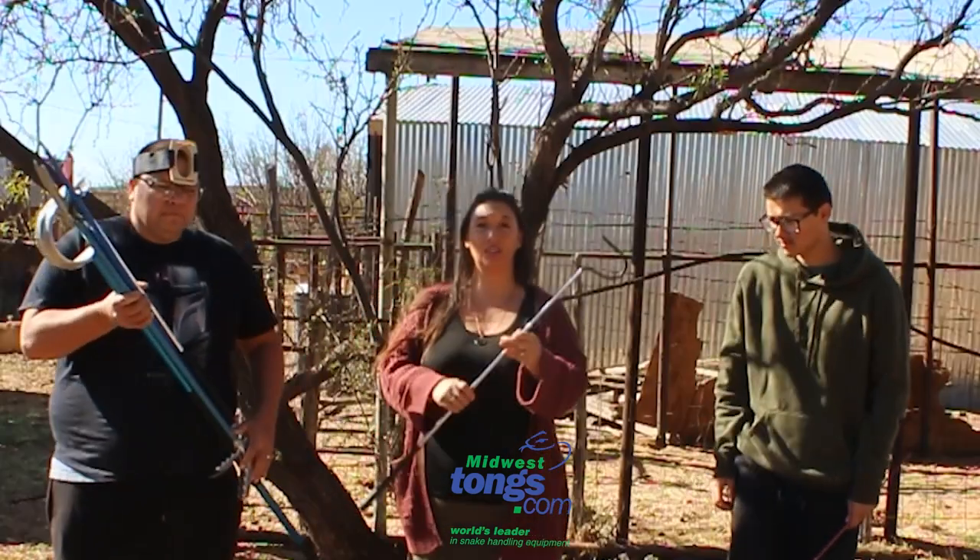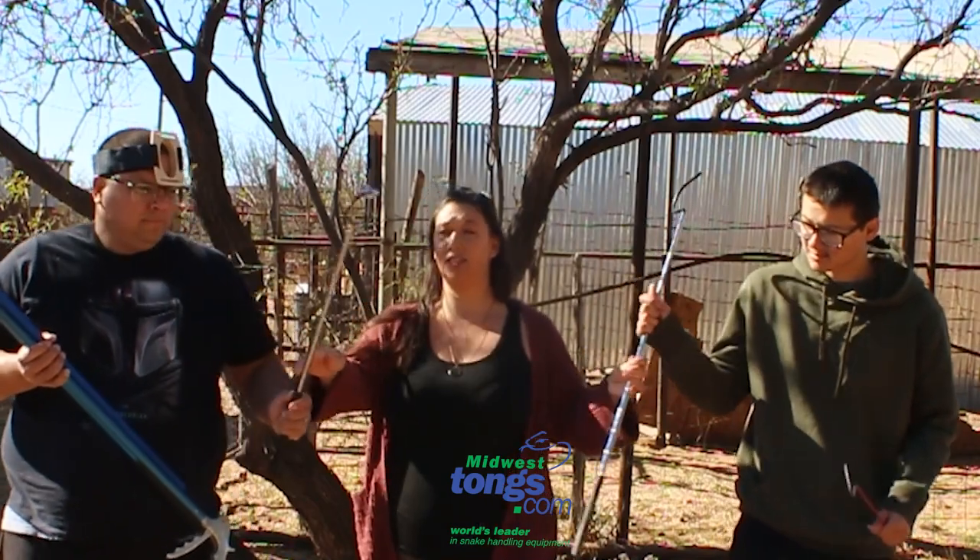Even though we have a lot of fun, Midwest Tongs is where we get all of our supplies — like the mini tongs, the standard hooks, the tub pullers, the field hook, the grabbers, the large python hook, and more. Check out MidwestTongs.com.